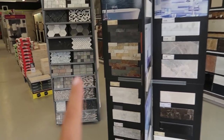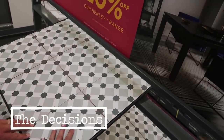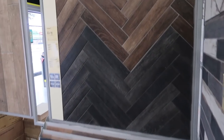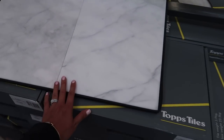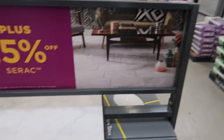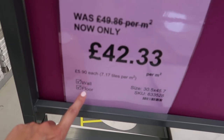Ooh look at these — oh my god how nice are they? Oh look at these, these are like wood. How nice is this? Marble ones. Is this floor or wall? Yeah — floor or wall.